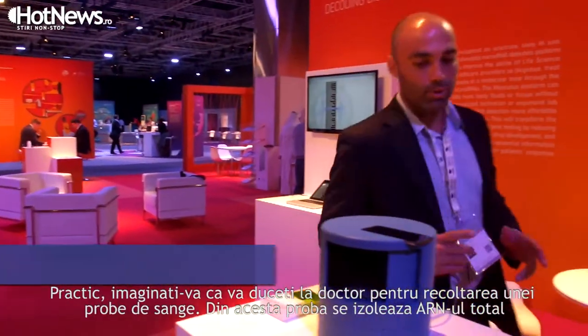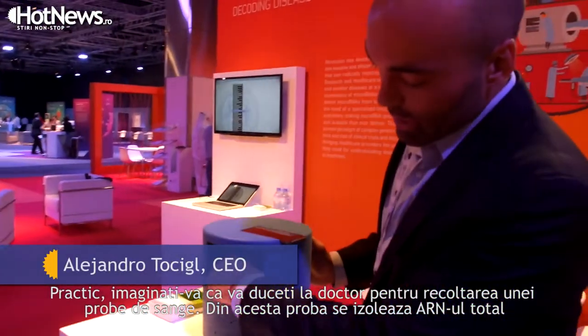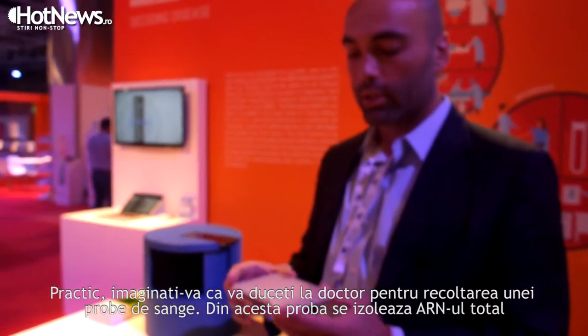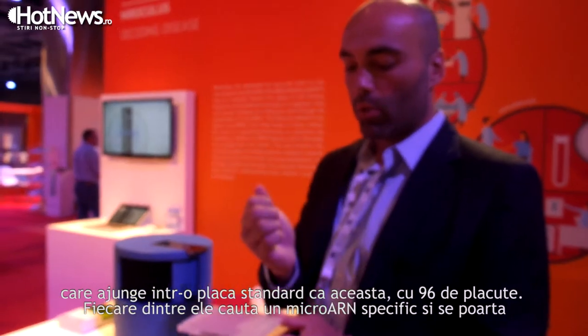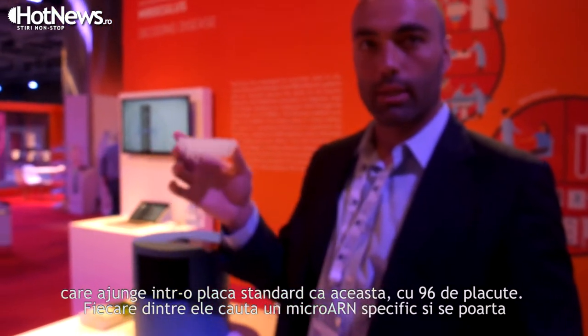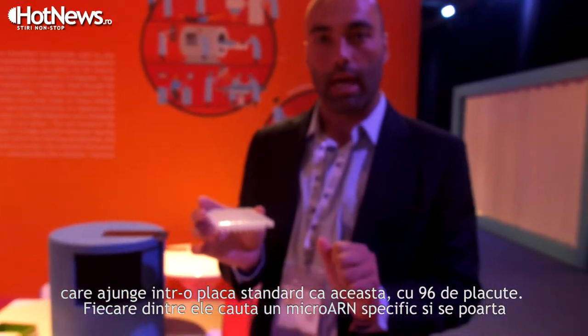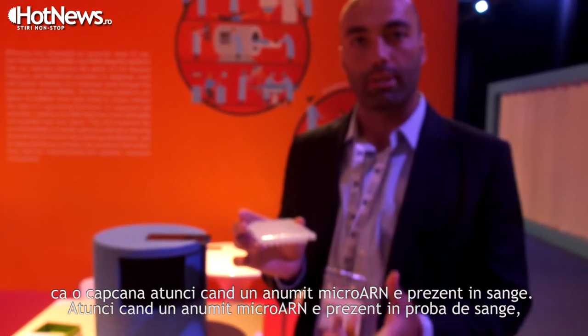Imagine when you go to a doctor and they extract a blood sample from you. From that blood sample you extract the total RNA and record it in a 96-well standard plate like this one. Each well of the plate is looking for a specific microRNA, acting like a trap when the microRNA is present in the sample.